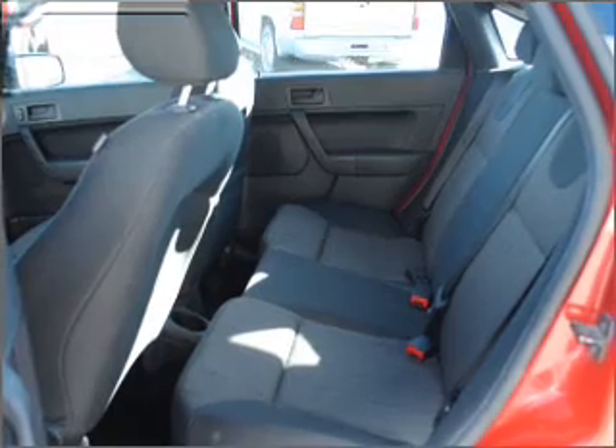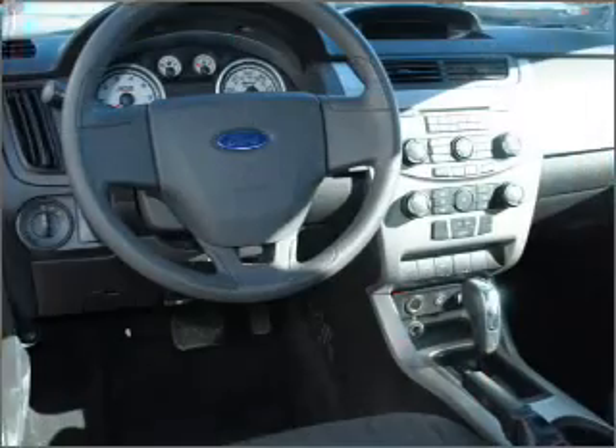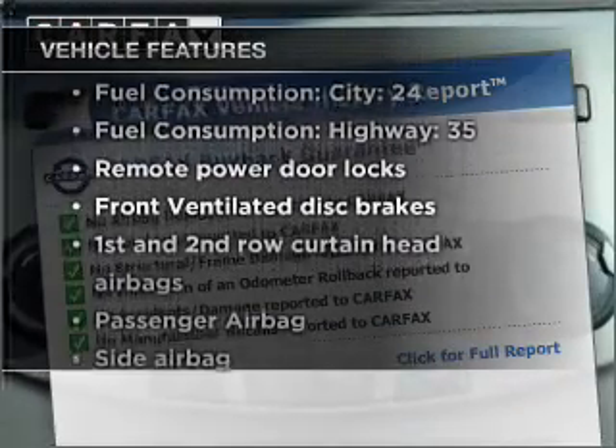With an efficient four cylinder engine connected to a smooth shifting transmission, premium wheels give a more luxurious look. Carfax has offered to provide you with peace of mind, plus enjoy these notable features that are included in this vehicle.